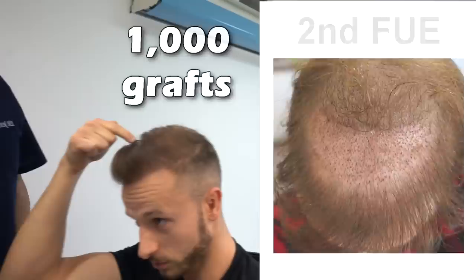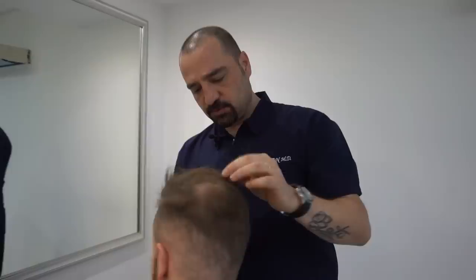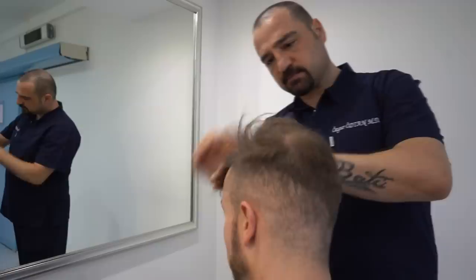My question is what's the potential I still have here using body hair grafts and scalp? Do you remember what was the density? I don't remember the density to be honest, especially not for the first one. The second one was around 30 to 35 grafts per square centimeter.